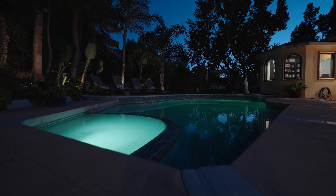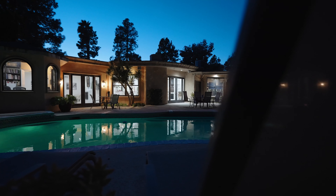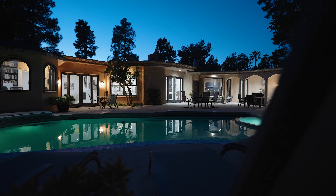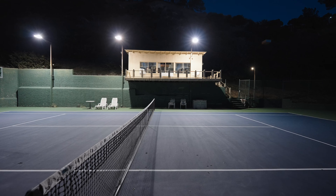Retreat to the spacious primary suite, complete with multiple walk-in closets, a private office space, and two separate bathrooms, offering ultimate comfort and indulgence.